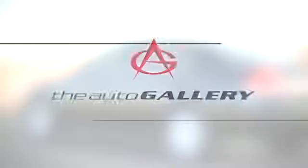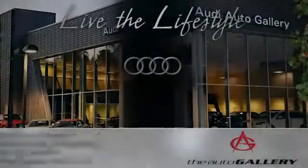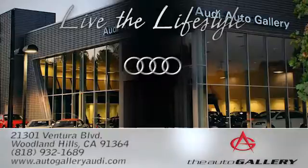The Audi Auto Gallery, 21301 Ventura Boulevard in Woodland Hills, California.